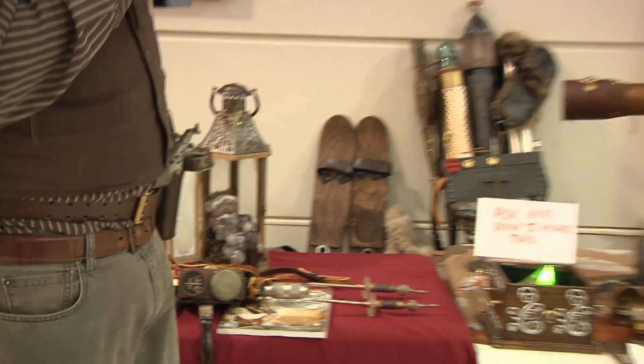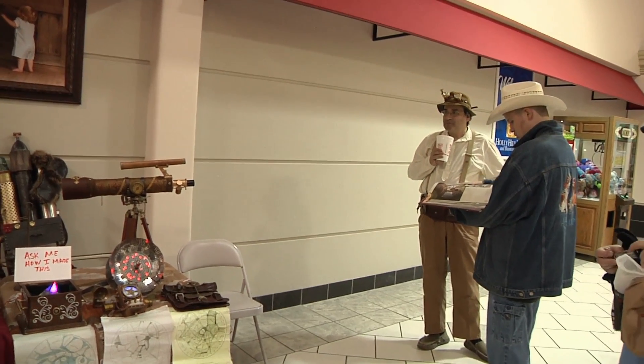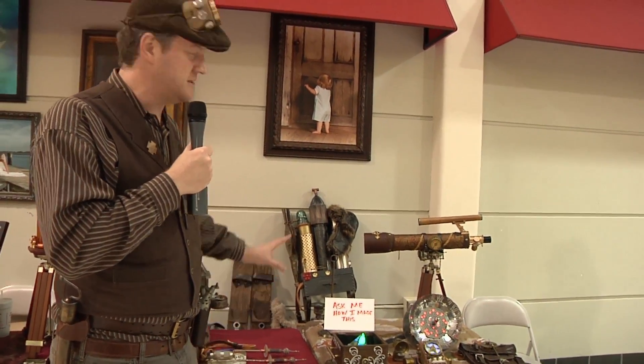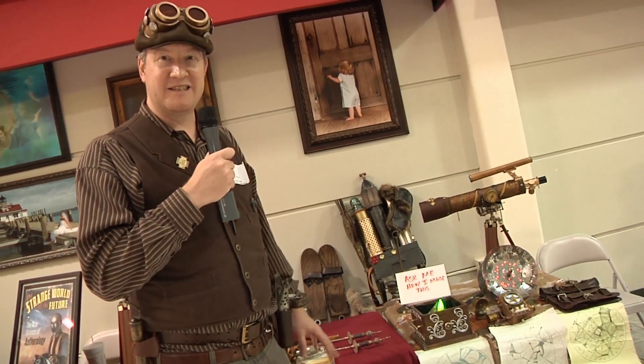And my friend Jeff over here has a number of devices that he's made for detecting the Martian invasion. He's keeping an eye out to make sure the Martians don't invade Earth and take us by surprise.